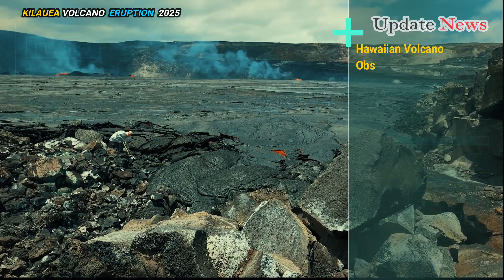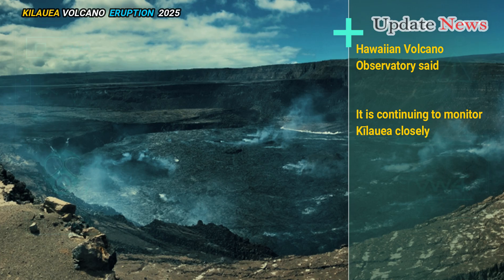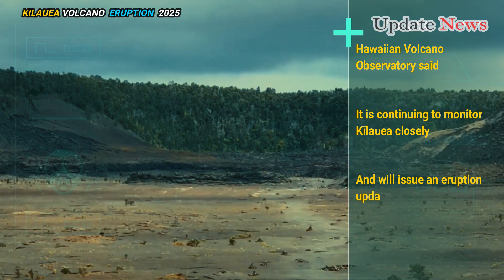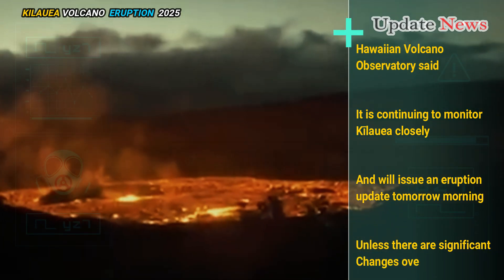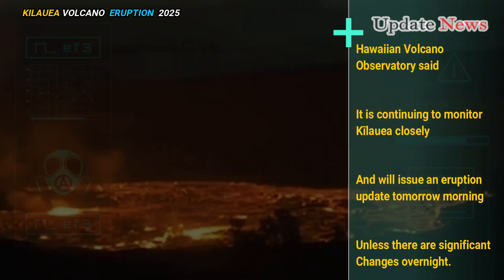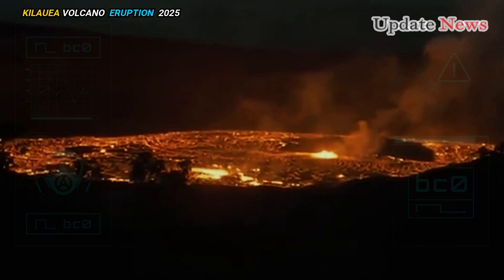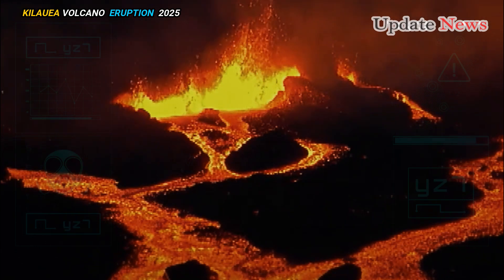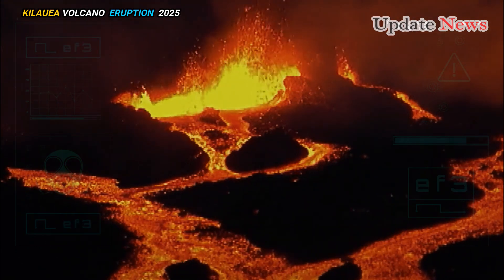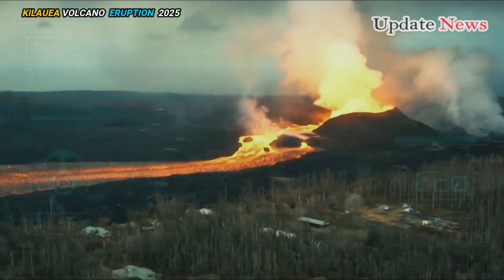The USGS Hawaiian Volcano Observatory said it is continuing to monitor Kilauea closely and will issue an eruption update tomorrow morning unless there are significant changes overnight.